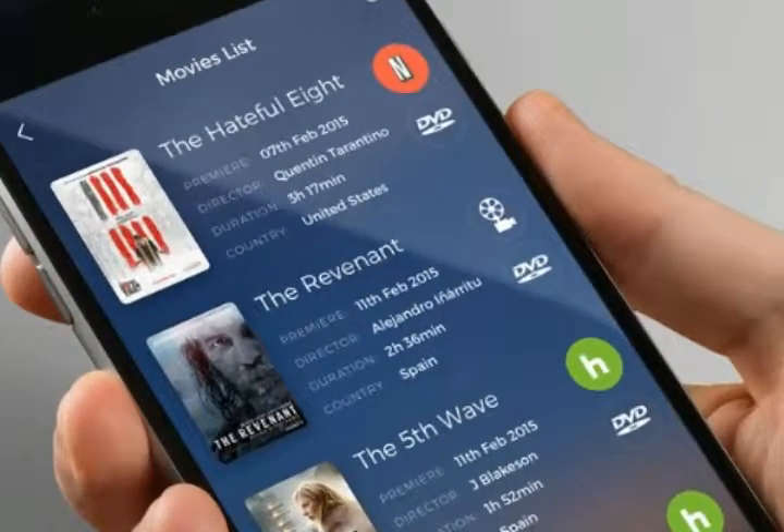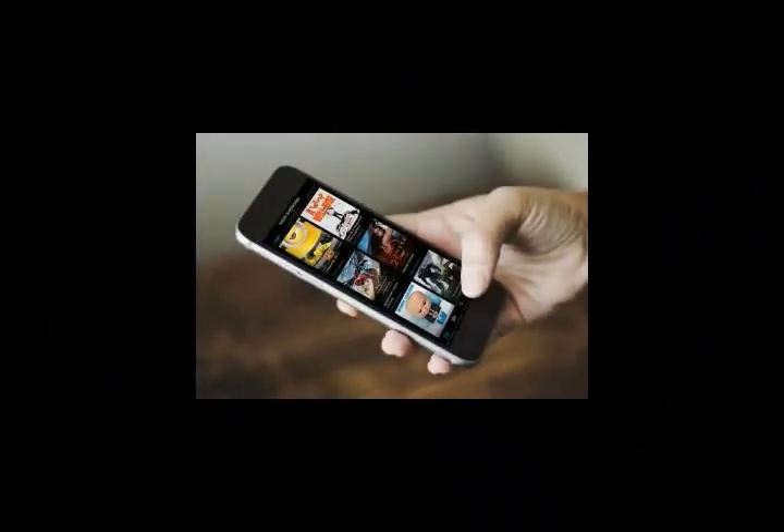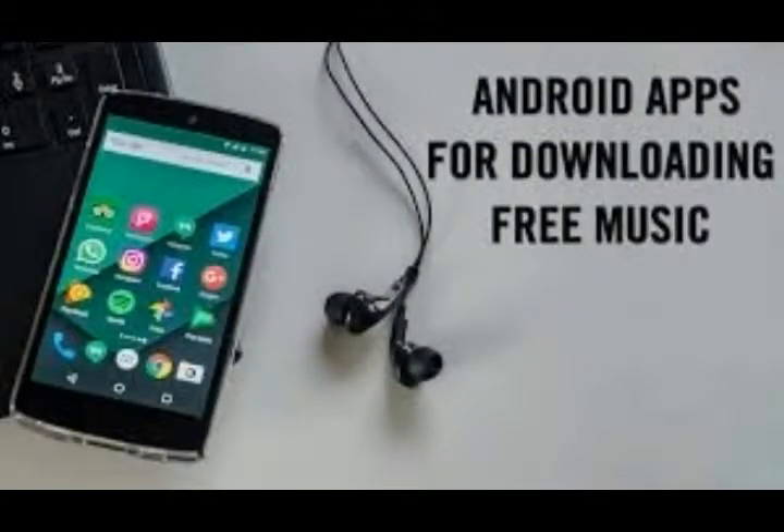You can filter, see Google's lists, or read the reviews, but the easiest and best way to find top quality apps is to have someone else do the searching for you. That's where we come in.